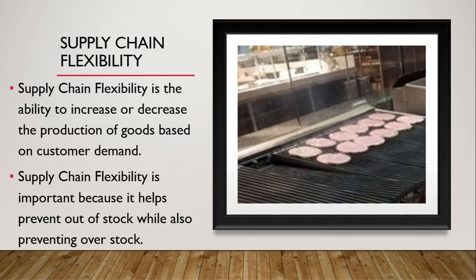Moving on to supply chain flexibility — the ability to increase or decrease the production of goods based on customer demand. Supply chain flexibility is important because it helps prevent out-of-stock situations while also preventing overstock.